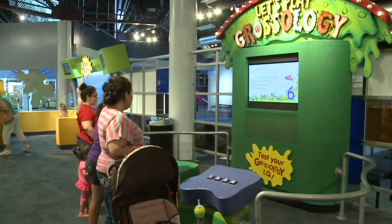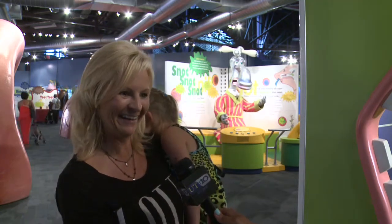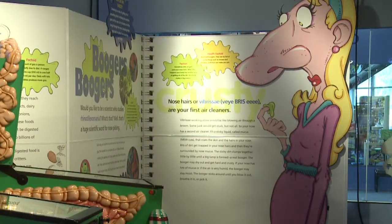Heath, Ohio resident Lori Smith is glad she was able to bring her grandchildren to the exhibit to learn. "Oh, it's very important so they understand what's going on with their own bodies, and they won't feel scared or embarrassed for anything, and they know that it's all natural, whatever may be going on."